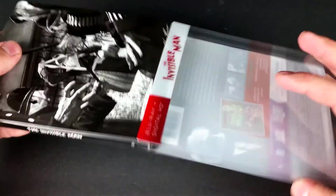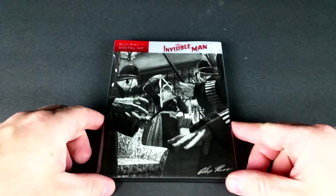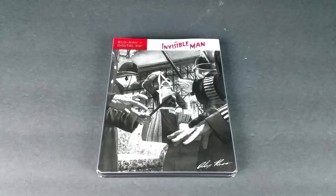I will be giving away the digital copy that was included with this. If you'd like to enter that giveaway, just click on the first link in the description. It'll take you to a website where you can earn super easy entries by following me on my social media accounts and checking out my website, bobsmoviereview.com.